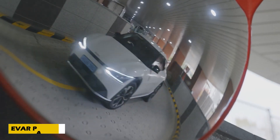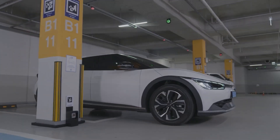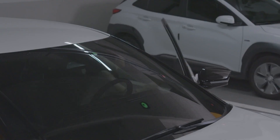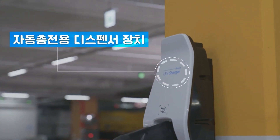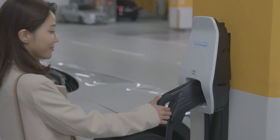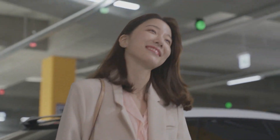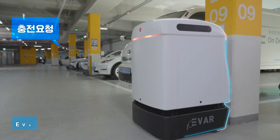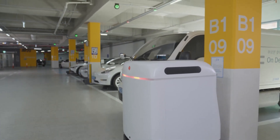Experience a whole new level of convenience in electric car charging with the EVAR Parky EV robot. As electric vehicles continue to soar in popularity, with over 6.5 million sold globally in 2021, innovative inventions like this are stepping up to meet growing demand. This autonomous robot simplifies charging — just park your EV, insert the adapter, and scan a tag using your smartphone.